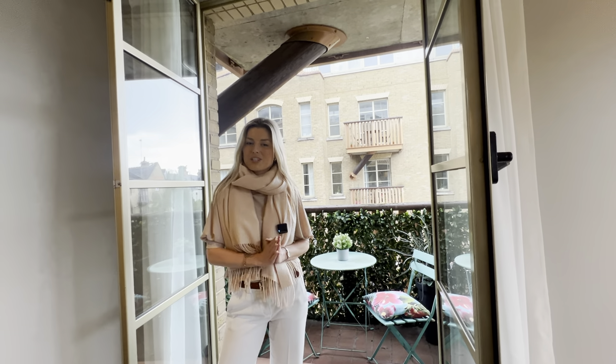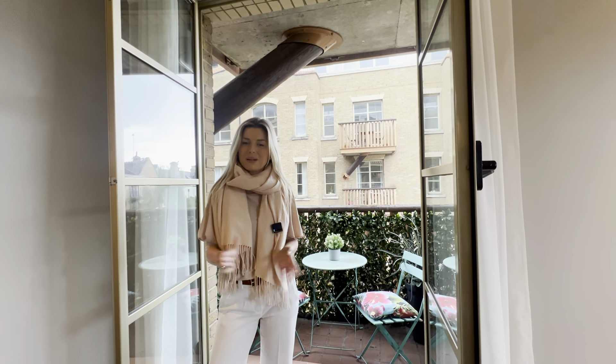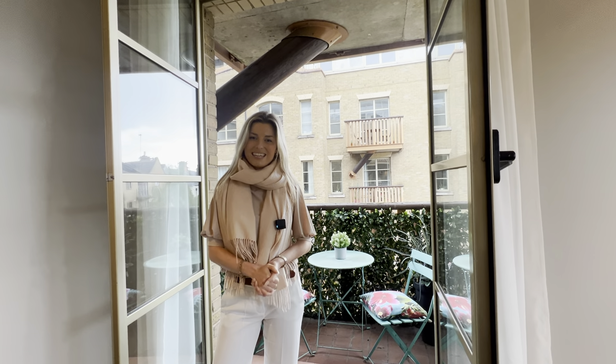If you like this apartment as much as I do and would like to get in touch for a real viewing, then please do contact us via andersonrose.co.uk.